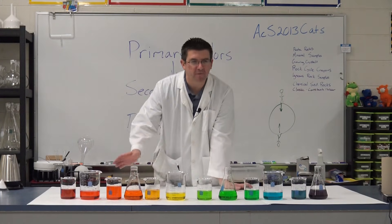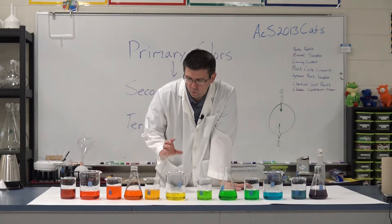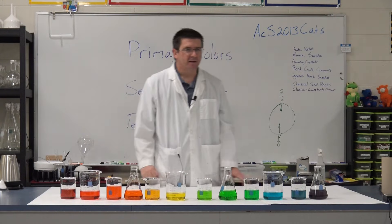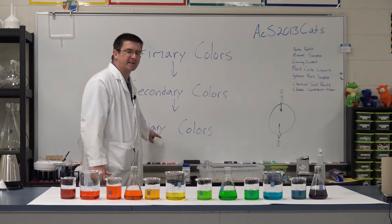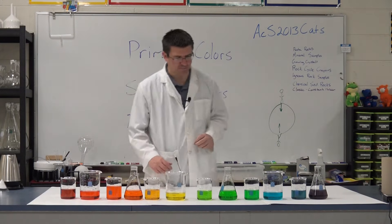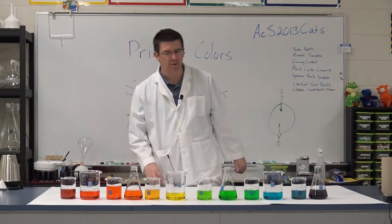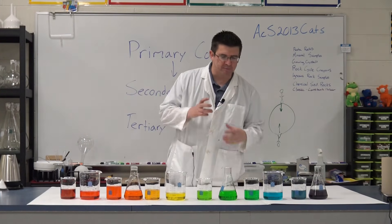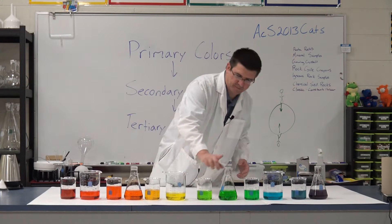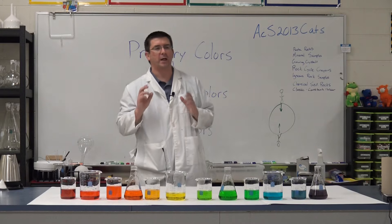From our original three, now we've got 12 different colors. Does anybody know what these are called? It starts with a T — tertiary colors. Tertiary colors are made by combining secondary colors with primary colors. So at this point we've made 12 different colors from our original three.